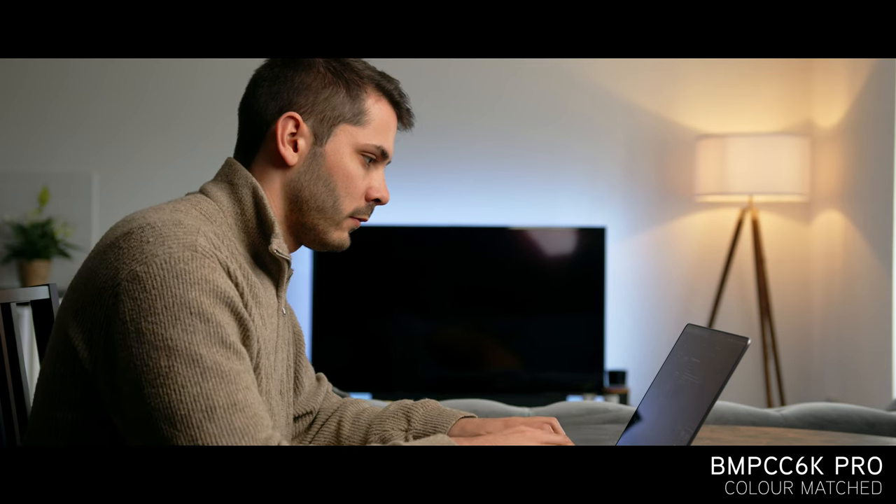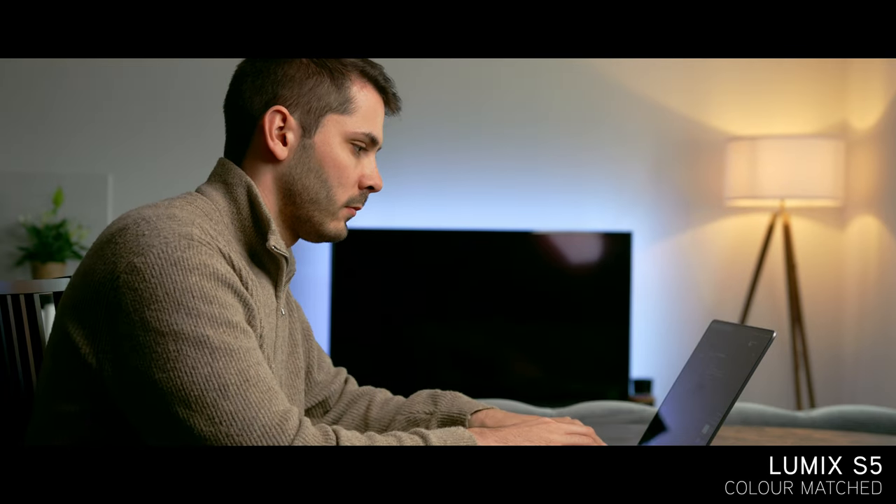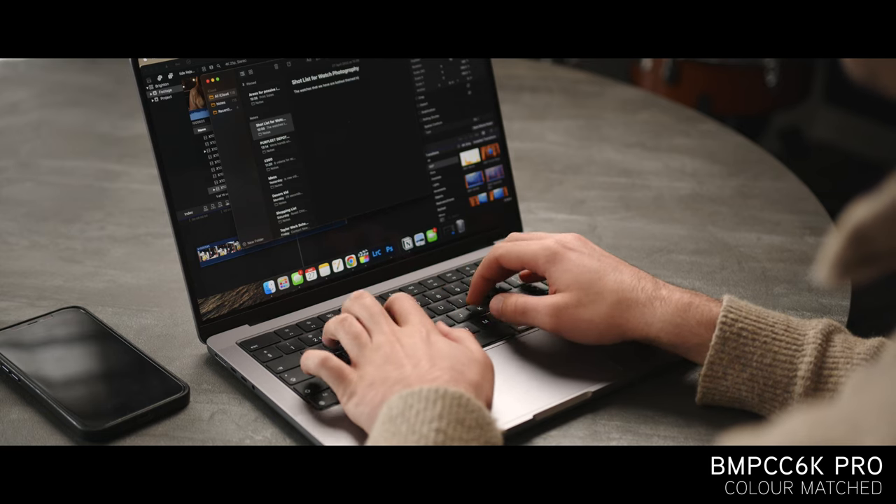As you can see here, I've matched the temperature and general tonality between both cameras in this timeline. And while I didn't spend a ton of time really dialing the look, I'd say that it was actually pretty easy to get a very similar looking image from both of these cameras.